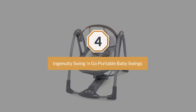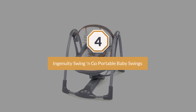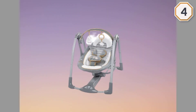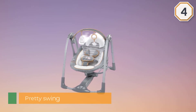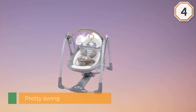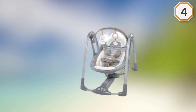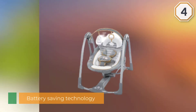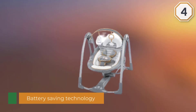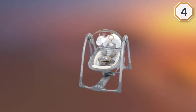Number four: Ingenuity Swing and Go Portable Baby Swing. The Ingenuity Swing and Go Portable Baby Swing is a pretty swing that works well but doesn't stand out too much from the others on the list. It has some battery saving technology that is supposed to keep it swinging longer; however, it doesn't come with a power cord, which is very inconvenient especially if you keep it in the same place all the time. It has five speeds and a timer with three duration options.